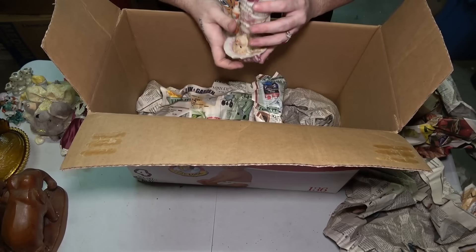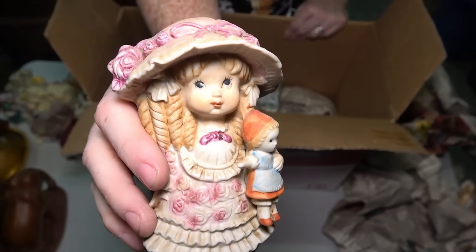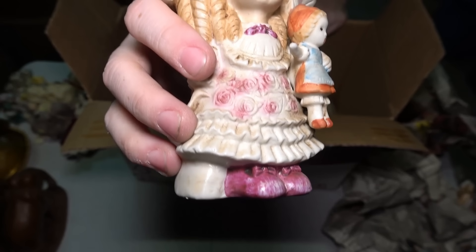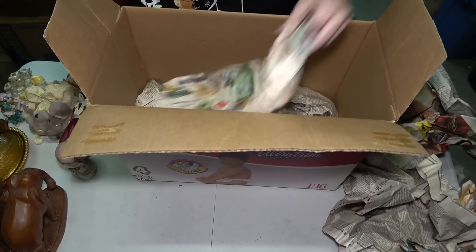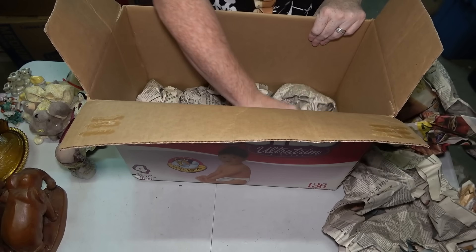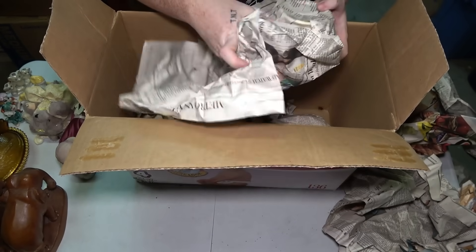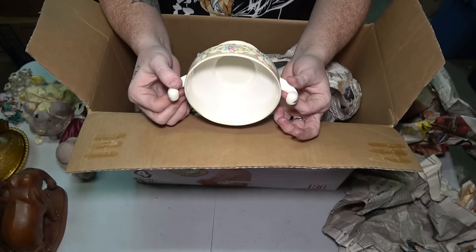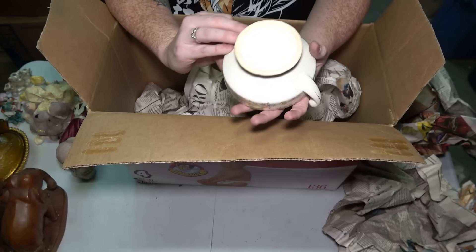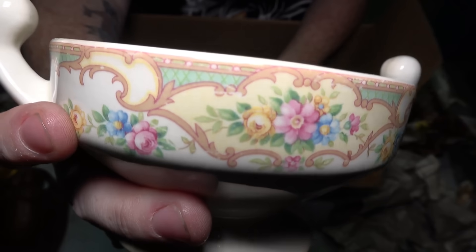Another figure — a lot of figures in here. This little girl has nothing on the bottom. Again, a lot of these figurines will be in our live auction, so if you see anything you're interested in, follow us on Facebook and you'll see a live auction showcase when we're going to have it. Here's a little teacup or soup cup — doesn't say anything on the bottom.